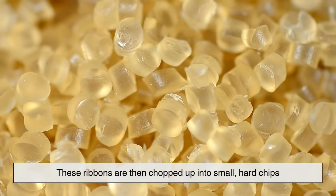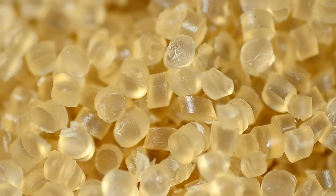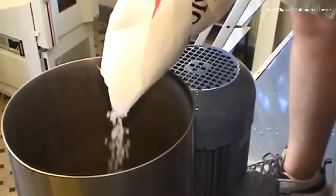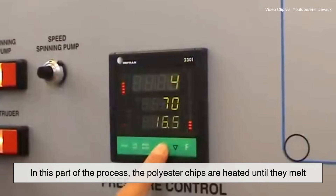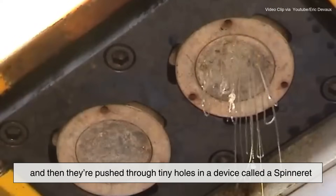This thick liquid is cooled and solidified into long ribbons, which are then chopped up into small hard chips that look a bit like plastic pellets. The chips are dried to remove any moisture, because even the tiniest bit of water can ruin the next step: melt spinning. In this part of the process, the polyester chips are heated until they melt and then pushed through tiny holes in a device called a spinneret.